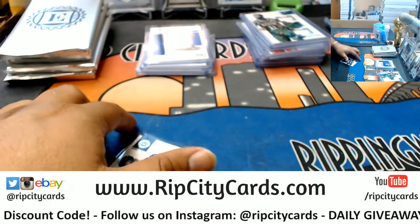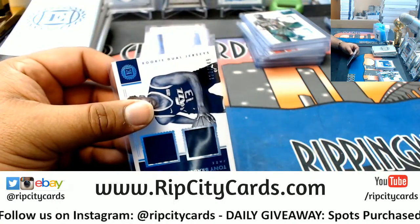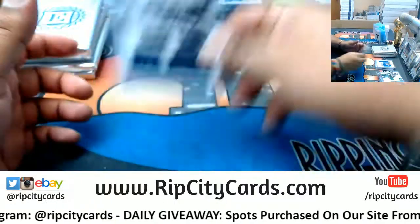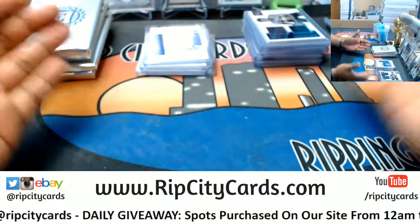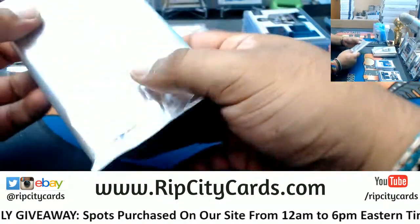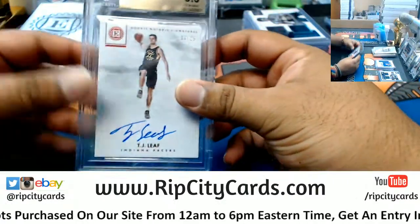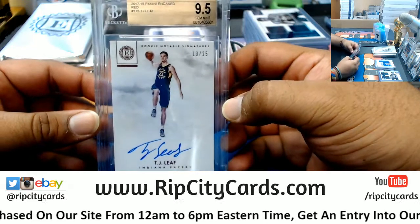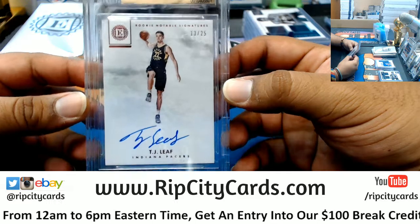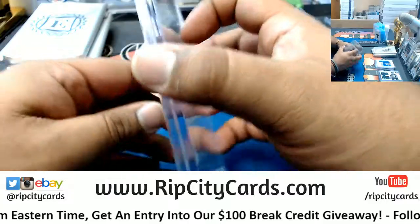I get to keep these cards, by the way — in case you didn't know. We get to keep the slabbed cards. It said right there in the description of the eBay break. No, I'm kidding. A lot of people right now are like, 'What are you talking about?' TJ Leaf to 25, graded 9.5 — that's nice. For the Pacers.